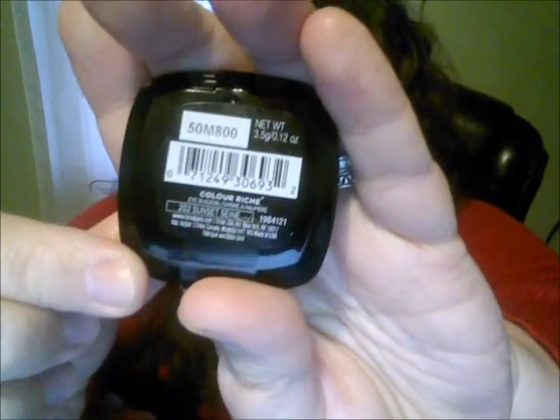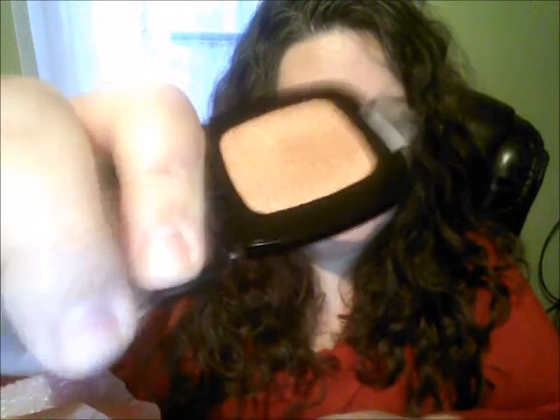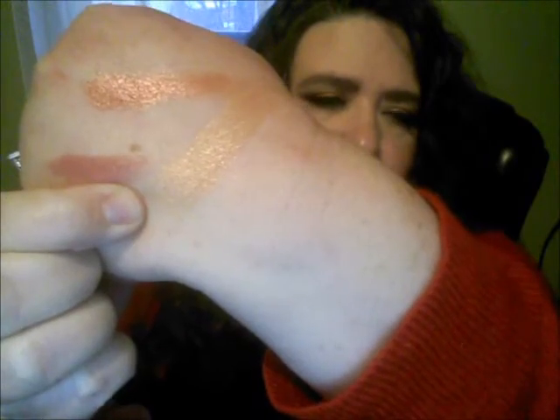The next drugstore item — there were so many things I could have gone bonkers over — but I wanted to pick up one of the new L'Oreal Color Rich eyeshadows. This one is in Sunset Sienna, I believe. They feel very nice, soft and buttery. It's a really pretty shade.